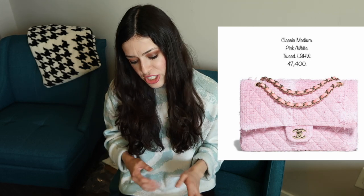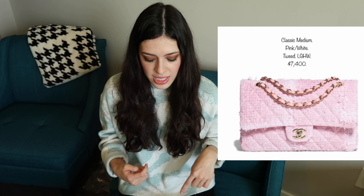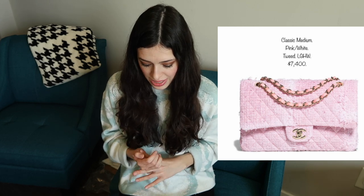Next is a classic medium flap in a really pretty tweed that's very light pink. One thing I noticed looking at this picture is that the leather detailing within the chain doesn't really match the pink of the tweed bag — something to note if you're looking into this bag.